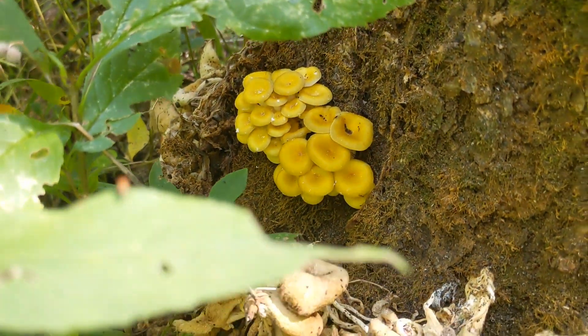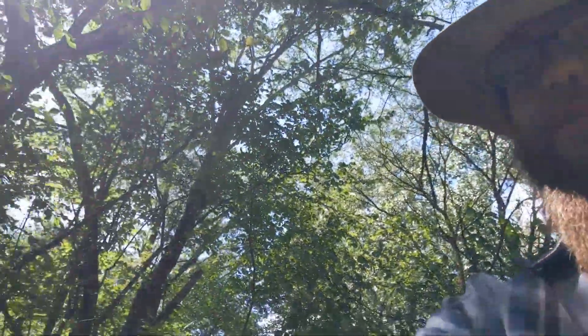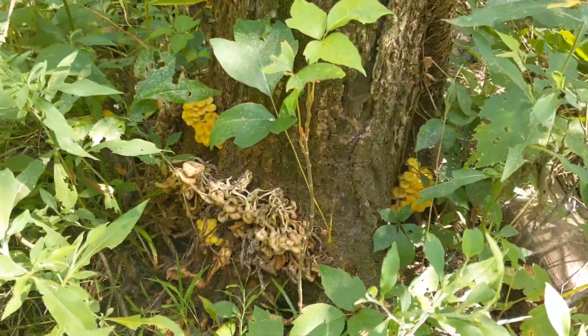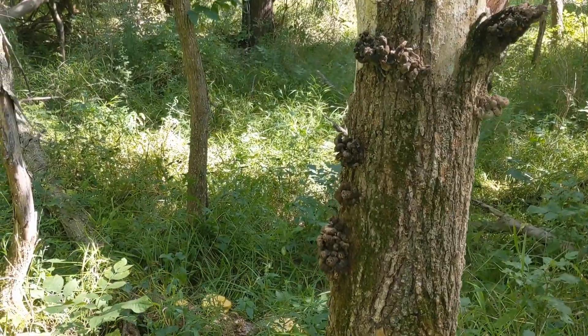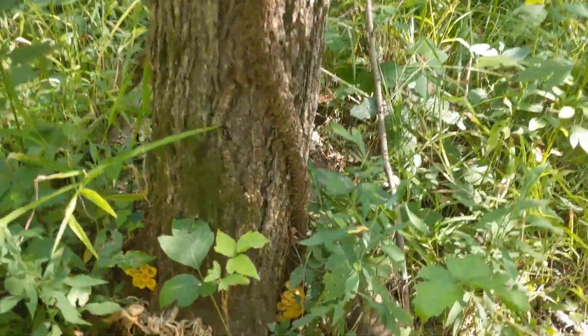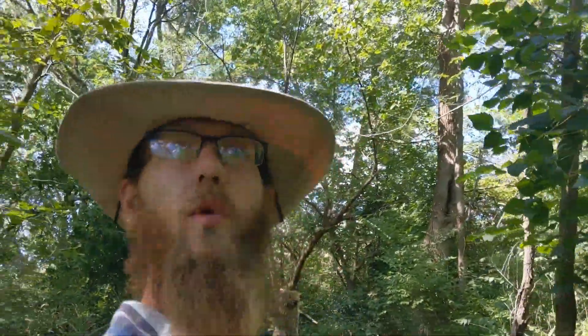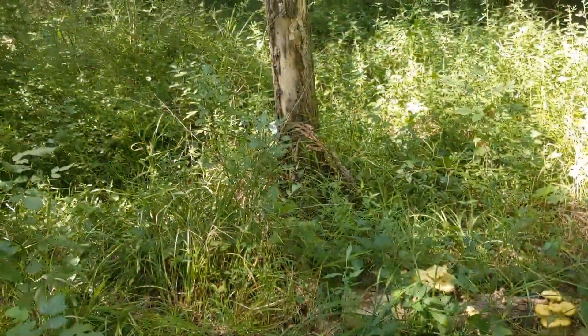Hey guys, how's it going out there? Tommy here, thanks for tuning in to another episode of Outdoors with T. I've been out here running and running and hadn't found nothing, and then from a distance I seen the snag right here with these dried up oysters up top, and then I just started headed towards these dried up oysters here.